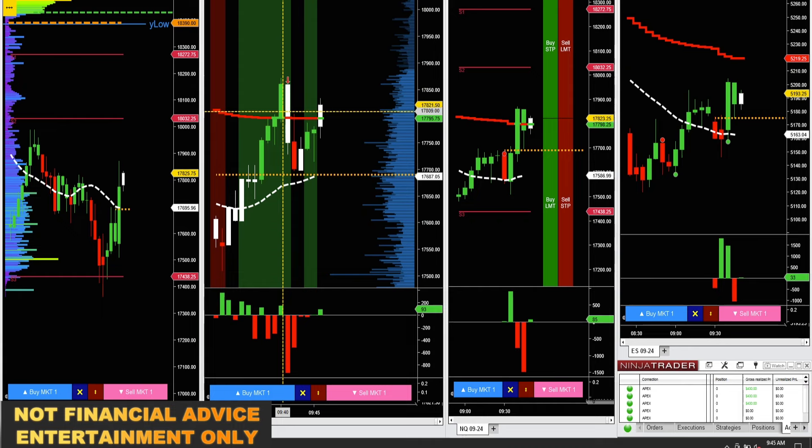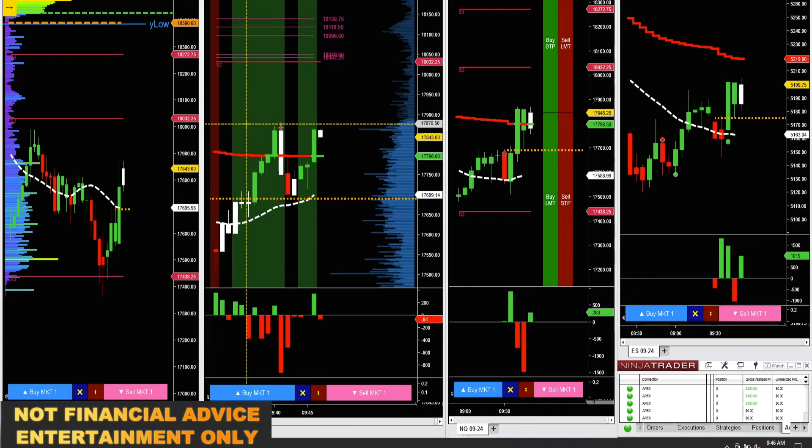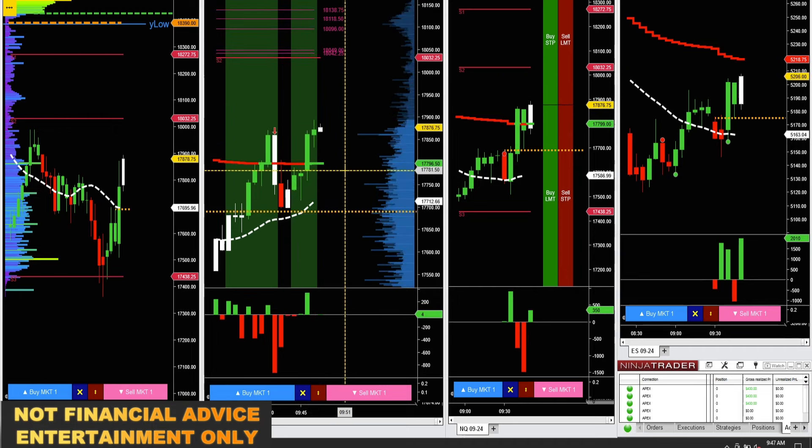We just hopped up 25 points there pretty quickly. See if we're going to break above this high here, got plenty of room up to 900. Kind of want to see if it'll do a quick poke and a drop. Here's the break on the NQ at 80, got 12 points right away, up to 92 — a quick poke and retracement so far.